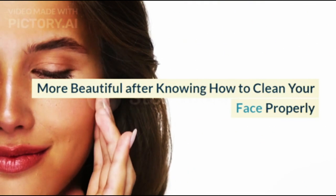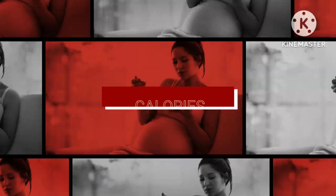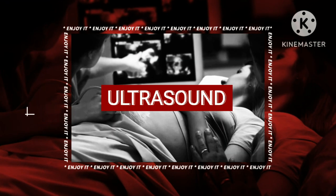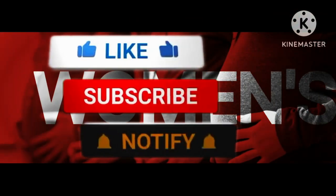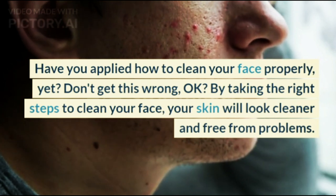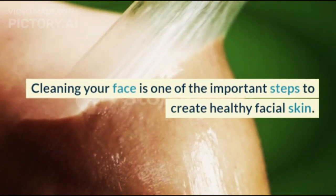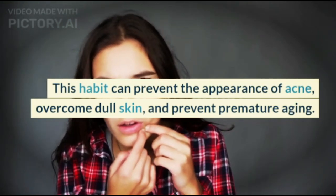More beautiful after knowing how to clean your face properly. Have you applied how to clean your face properly yet? By taking the right steps to clean your face, your skin will look cleaner and free from problems. Cleaning your face is one of the important steps to create healthy facial skin. This habit can prevent the appearance of acne, overcome dull skin, and prevent premature aging.